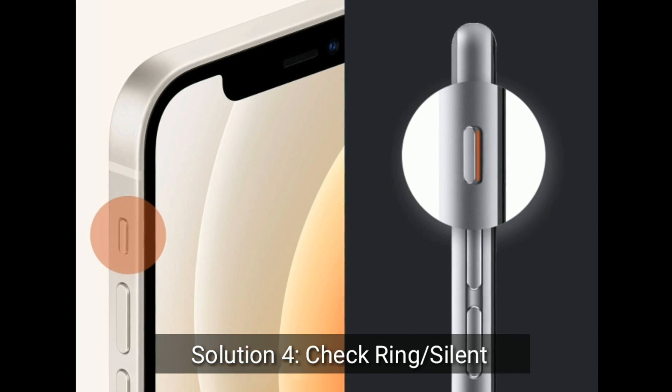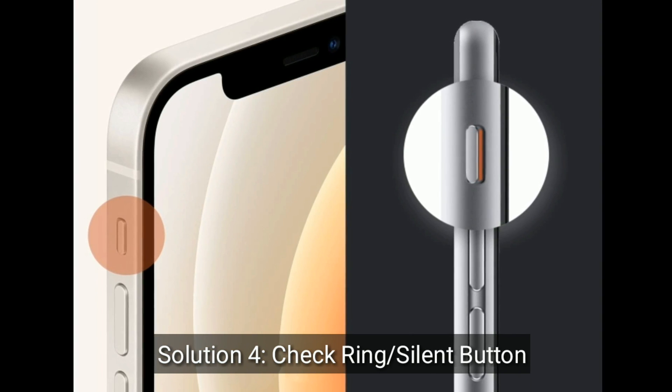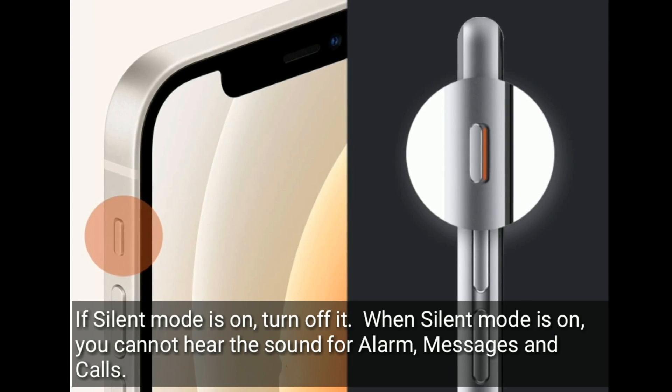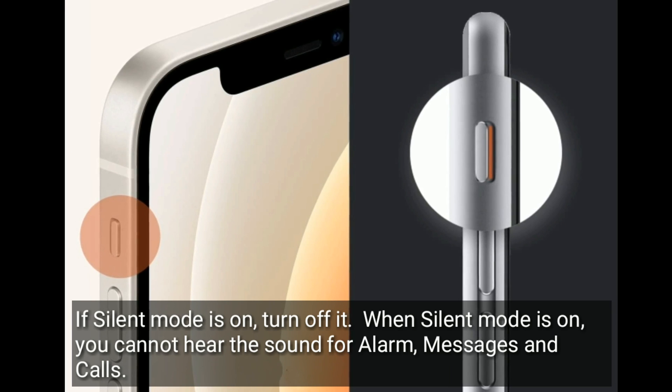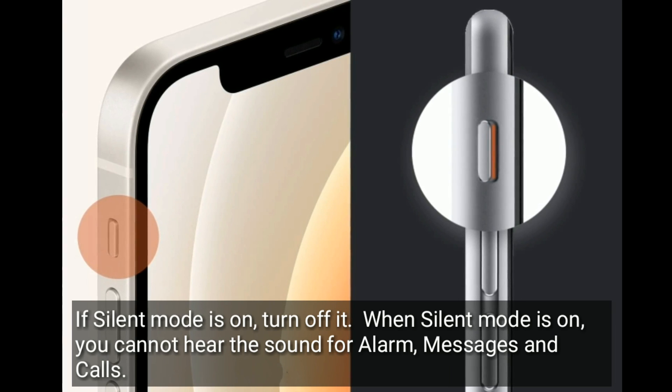Solution 4 is Check ringer silent button. If silent mode is on, turn it off. When silent mode is on, you cannot hear the sound for alarm, messages, and calls.